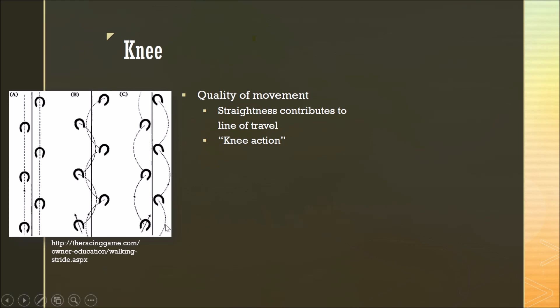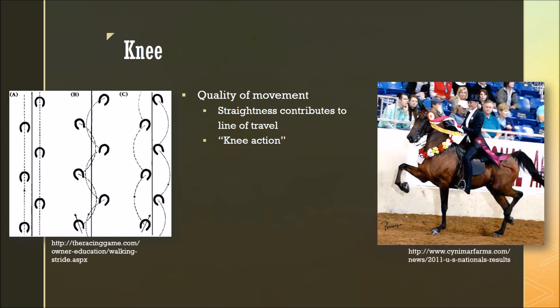On the other end of the spectrum, we have a horse that toes in and will wing out when traveling. This horse's toes point inward towards the center line, and it will move its hooves outward in a winging out motion. Additionally, the knee may add to the knee action of the horse. In some breeds, it's desirable to have these very lifted, square knees in the show ring, and if the knee is not structurally correct, that can affect the ability of the horse to have this knee action.